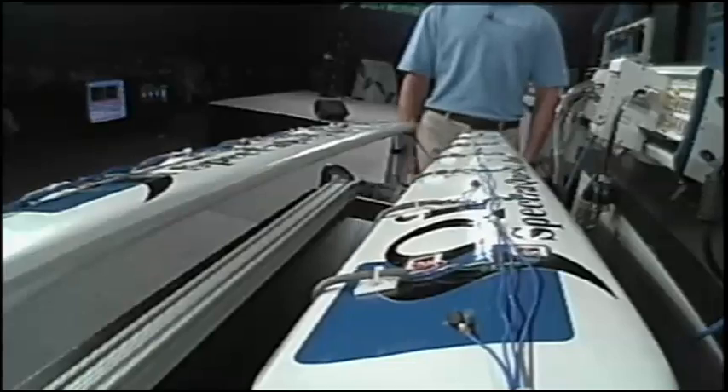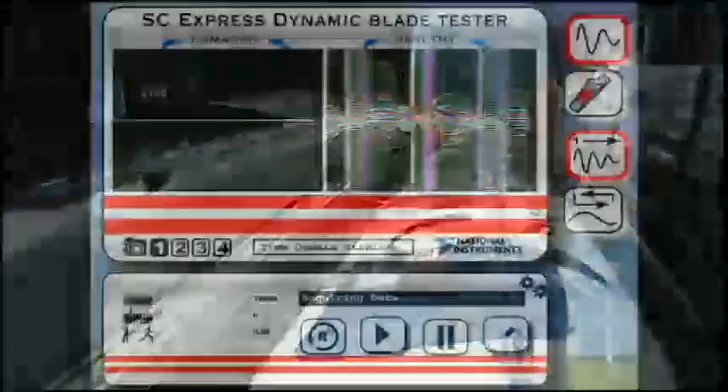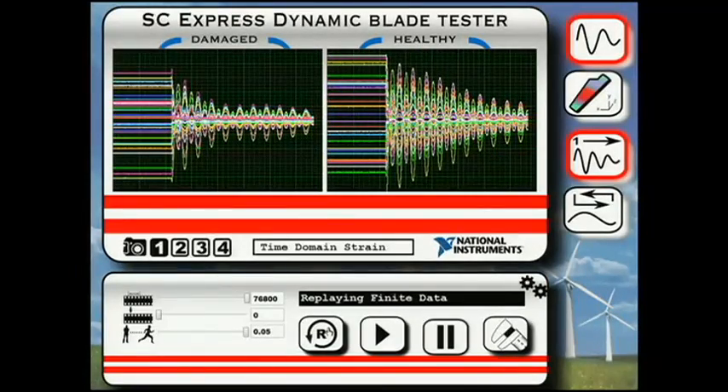The next step is to simulate an impact, and that will help us further characterize the dynamic behavior of the blade. I'm going to go ahead and release the blades — watch closely, it's going to happen in less than a second. What you'll see is the strain response from the two blades. As you can tell from the cracked blade on the left, it dampens much more rapidly, and that's due to the loss in structural integrity of the blade.